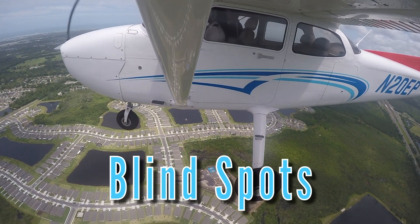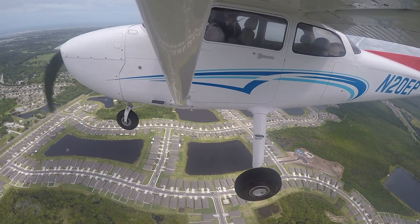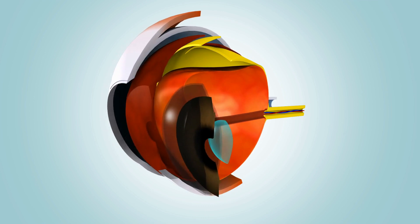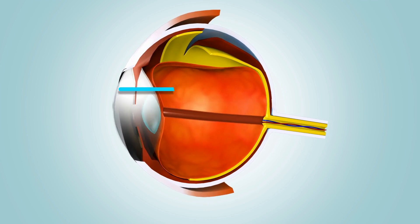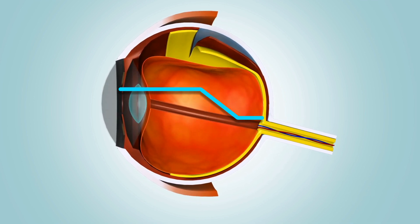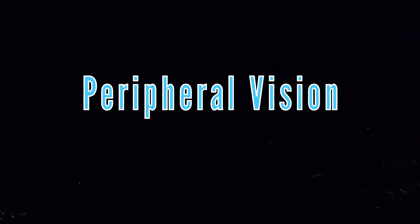Pilots must be aware of any blind spots created by the anatomy of the human eye as well as the design and altitude or position of the aircraft. As a pilot scans outside of an aircraft at night, they should use their peripheral vision to help detect moving objects and avoid staring directly at any other aircraft, as they may disappear from sight due to the night blind spot associated with human eyes. This is due to the ineffectiveness of the light-sensitive nerves called cones found in the eye. Cones are responsible for perceiving color and are found on the inside of the center of the retina. Rods, another type of light-sensitive nerve, exist around the edge of the retina and provide peripheral and night vision. Due to the location of the rods on the retina, humans must use their peripheral vision at night to detect moving objects.